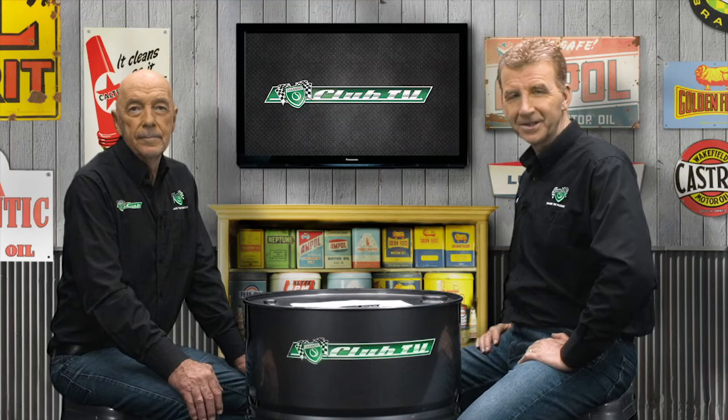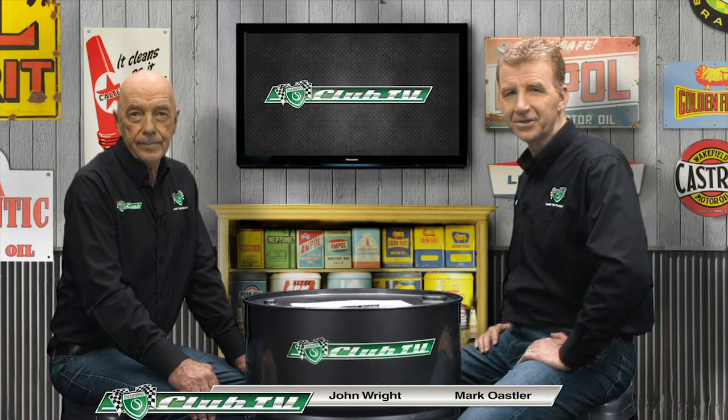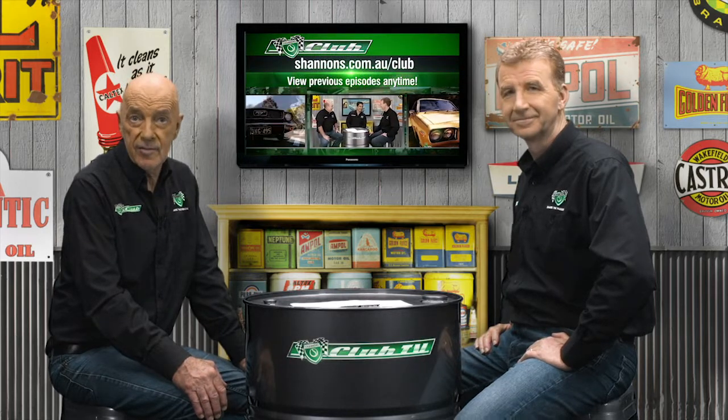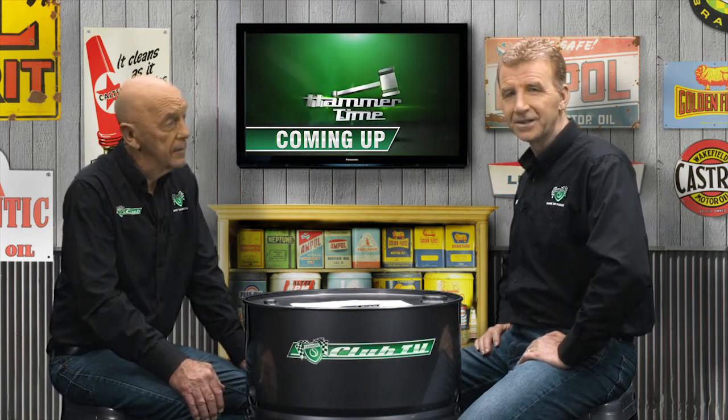Welcome back to Shannon's Club TV, the show for all motoring fans to reflect on road and race car histories in Australia. You can read the full stories by Mark Isler and me on the Shannon's Club website where you can also catch up on past episodes. Today we have a rare opportunity for an up-close look at one of the most defining cars of the 20th century, and we'll also get some expert market advice from the Shannon's Auctions team. So let's take a look back at the legendary Ford that put the world on wheels — the Model T.